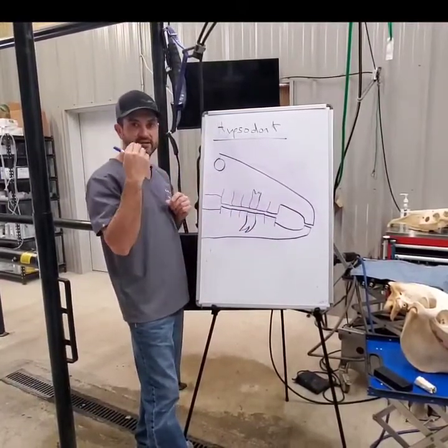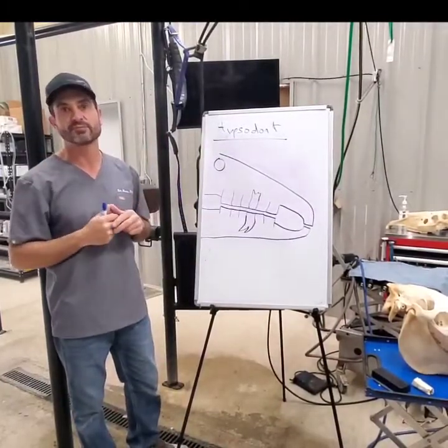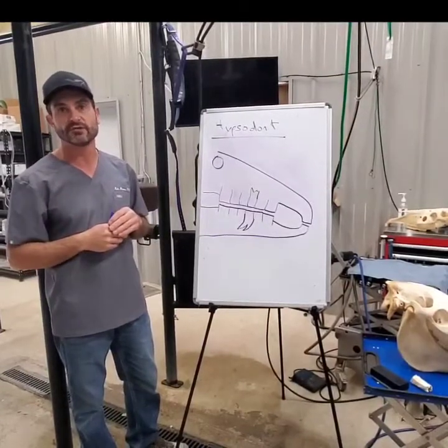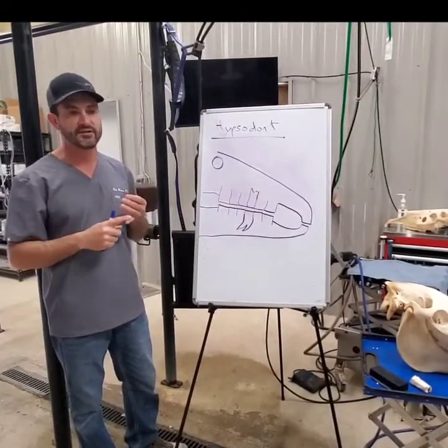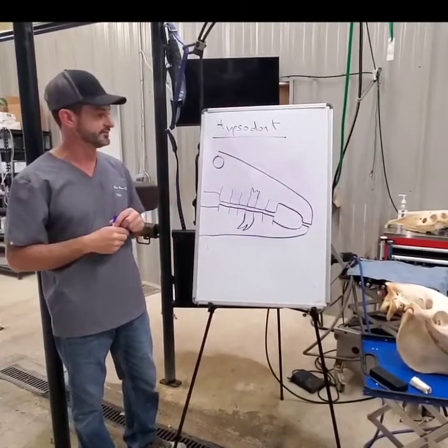Unlike us, where our teeth are pretty fixed and don't change a lot, in horses they wear anywhere between two to four millimeters a year on average, and that depends on their age and the environment they're in — but two to four millimeters is generally speaking.